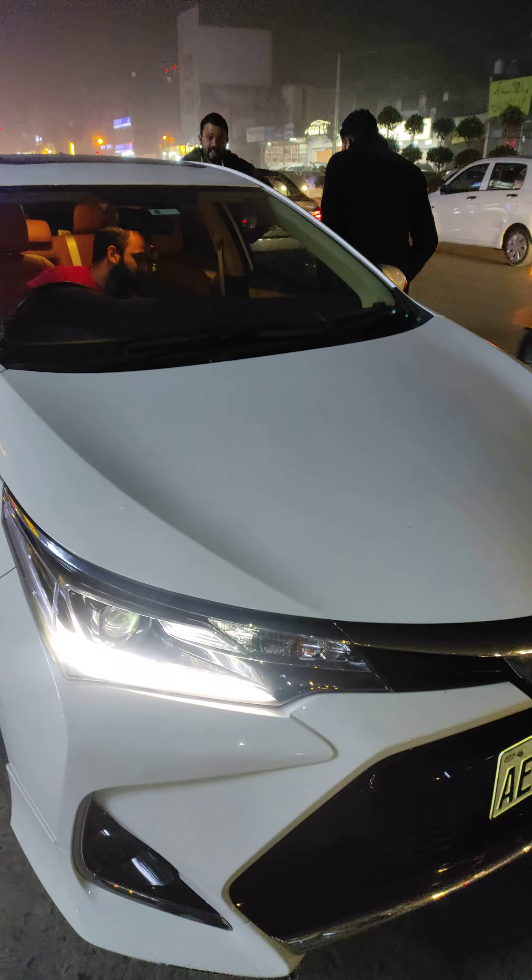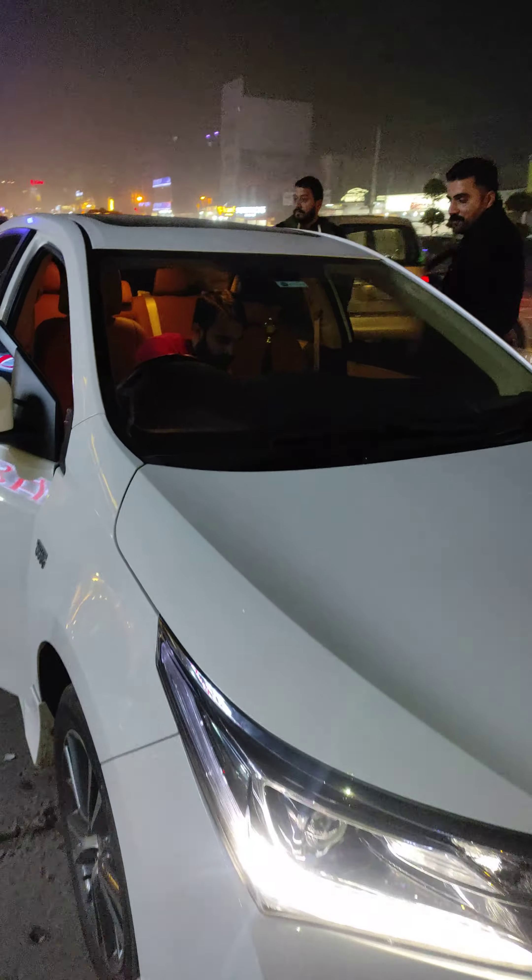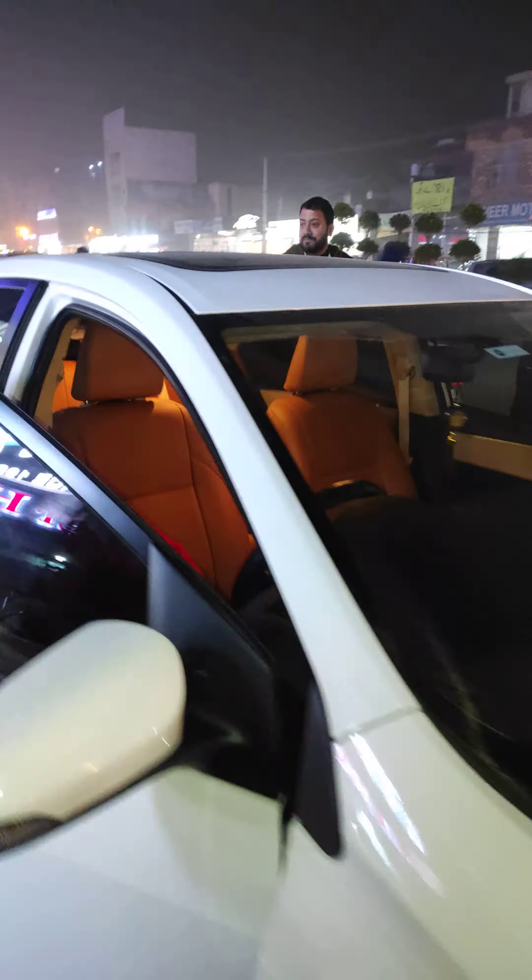Asalaam alaikum, this is Ali from Mairali Garbhuti. This is a Toyota Corolla 2021 model, 1.6. We have installed this seat cover and this is what we have done.